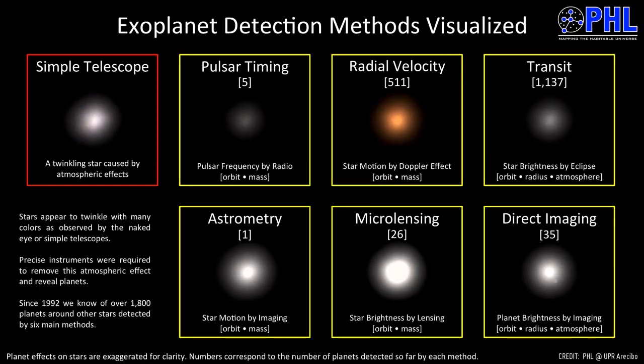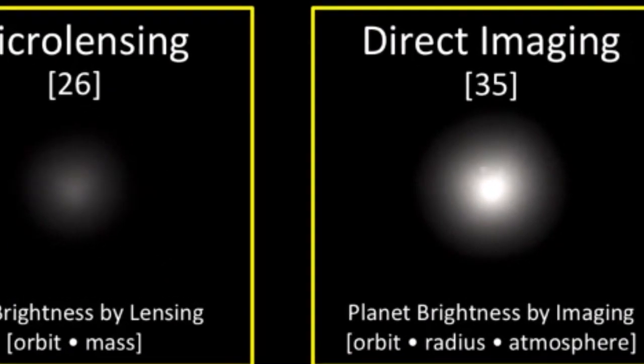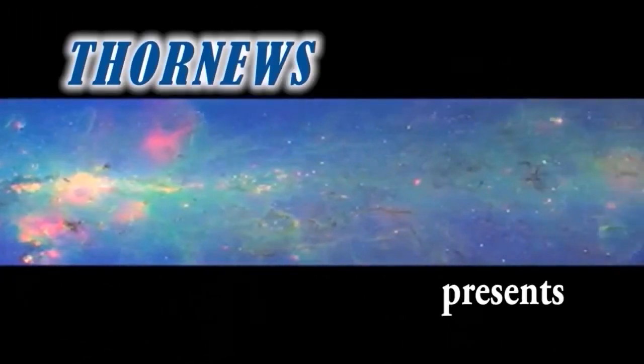Beta Pictoris B is a special target. The disk of gas and dust from which the planets are currently forming was one of the first observed, and is a famous laboratory for the study of young solar systems.